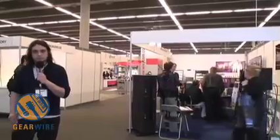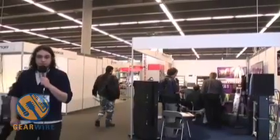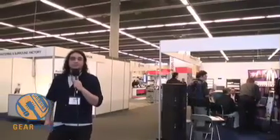Hello and welcome to the 122nd AES show in Vienna, Austria. I'm Dan Augusto with GearWire.com and we're here pointing our cameras where they may and picking up whatever happens to be in front of them. And at this show,